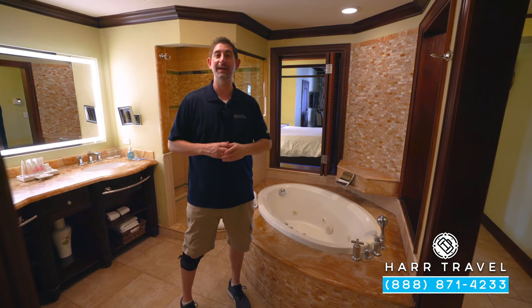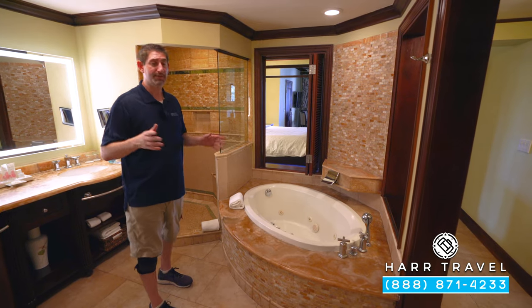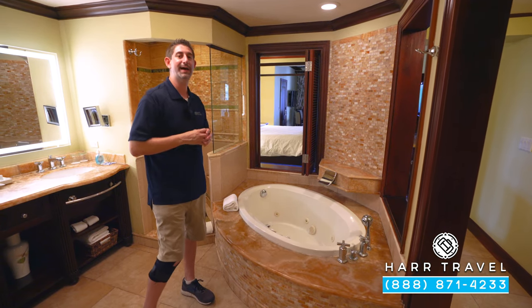You'll arrive by luxury transportation from the airport and they'll bring you right up here and check you in right in your room. Right over here is the jacuzzi soaking tub. Another thing the butler can do is draw a bubble bath for you — maybe you want a glass of champagne at a certain time in that bath. They can do that, of course.